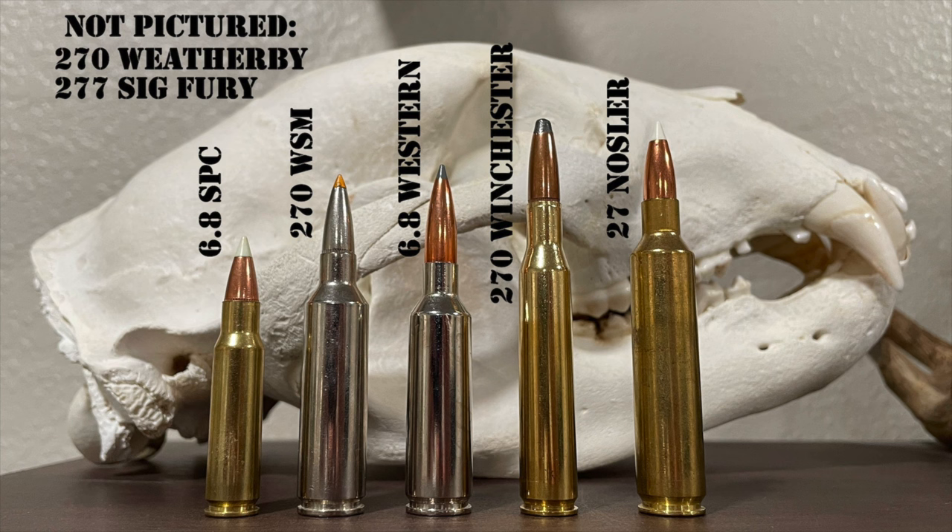The .270 Short Mag gives a tiny advantage in recoil over the .270 Weatherby because it burns less powder to get nearly the same velocity. Rick Jameson, who was heavily involved in the design of the .270 Winchester Short Magnum, especially loves this cartridge. Nosler solicited short columns from various gunwriters for their 9th Edition Reloading Manual, and Rick Jameson wrote the column for the .270 Short Mag.